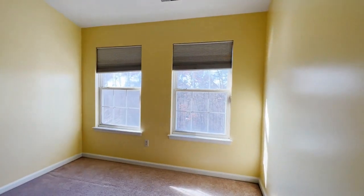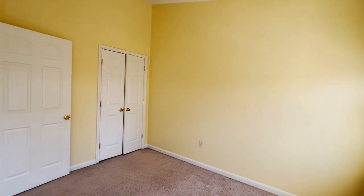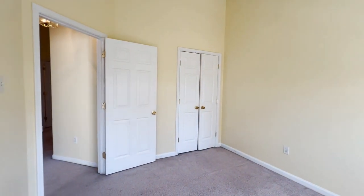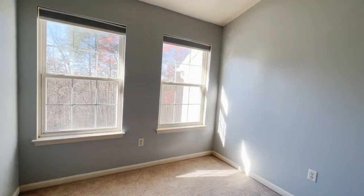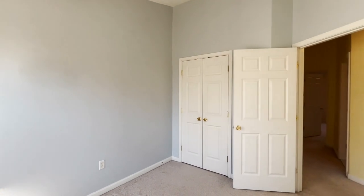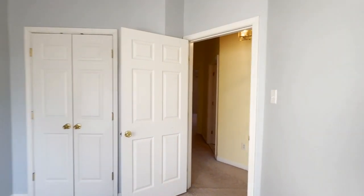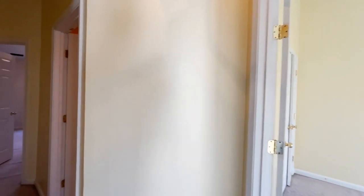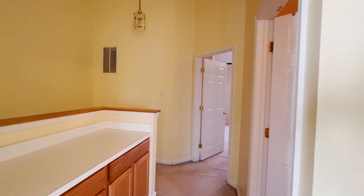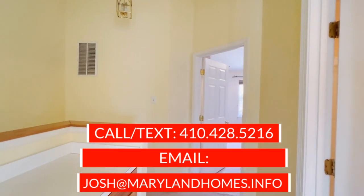At the front of the house we've got bedrooms number two and three. Vaulted ceilings in these rooms as well — they are about the same size. Now one of the biggest objections that comes up with buyers in some of these townhomes is just the smaller feeling of the second and third bedroom. They are a little tight, but that's very common at this price point and for homes built in this time frame. That wraps up this home tour. If you ever have any questions or need anything, I'm always available at the information on your screen and in the description below. We will see you at the next video tour.